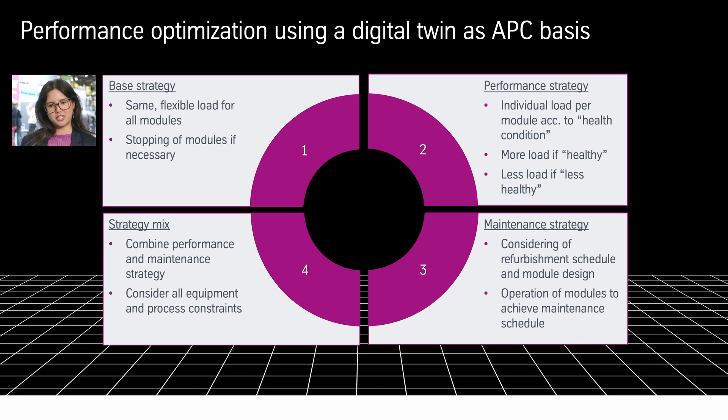Moving on to the third step: the maintenance strategy. Going back to the marathon runners analogy — runners typically keep their pace during the majority of the race, but for the final kilometers they conserve their energy to fully speed up. This is also applicable for the water electrolysis.